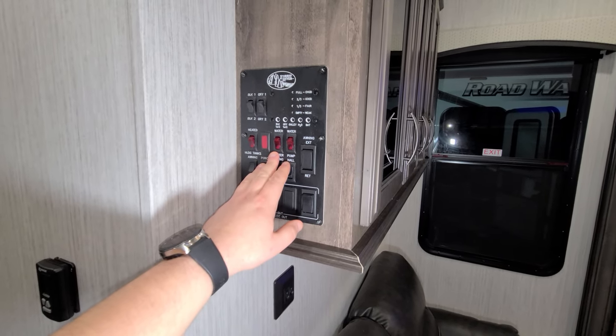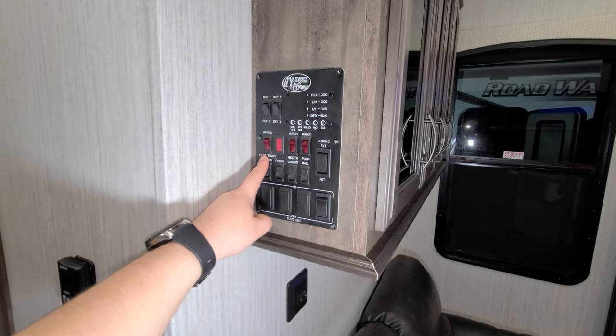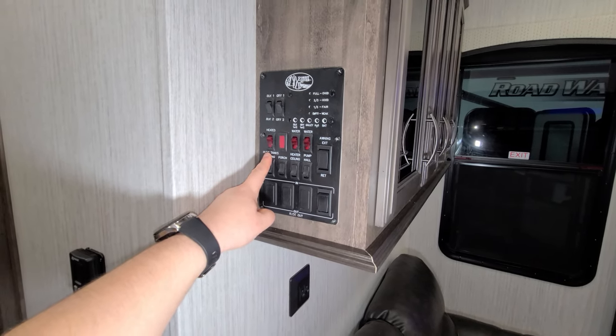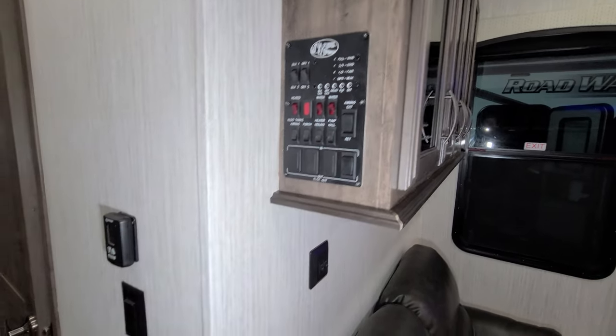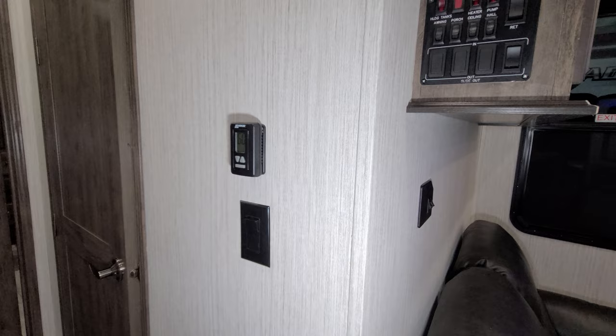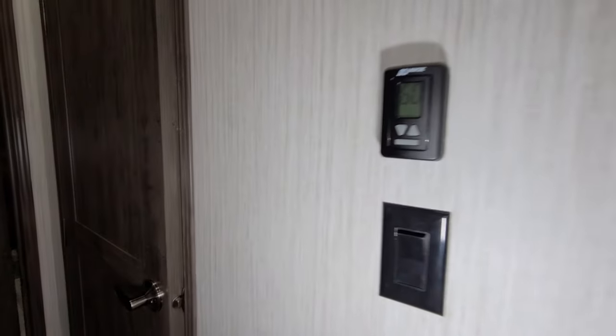On the control panel you have some light switches, a water heater gas button — the electric button is outside. If you get the 12-volt heat pad option you'll have a switch here, along with a water pump switch and tank readers. The furnace and air conditioner control is right here, along with a switch for your ceiling fan.